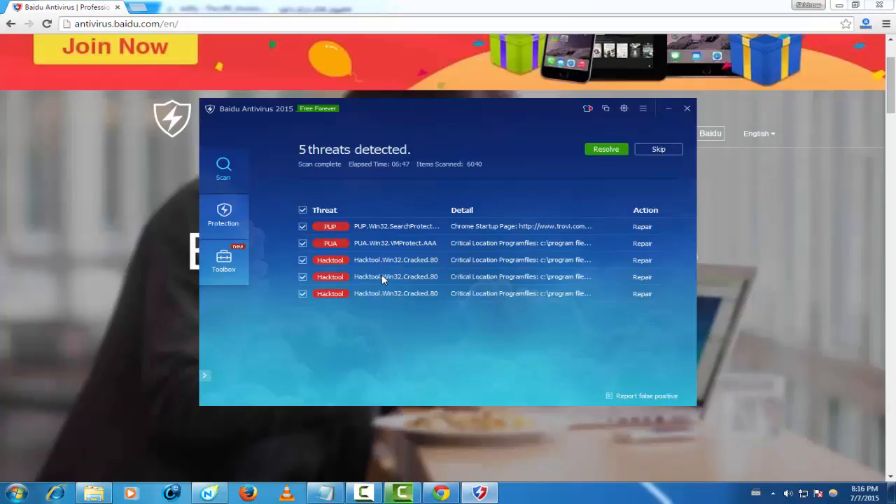Now I'm back. Like you see here, the Beidou antivirus found five threats detected for me. Like you see here: popup, hack tool, hack tool, hack tool, hack tool. Just click here to resolve.